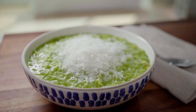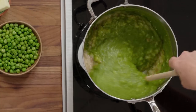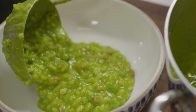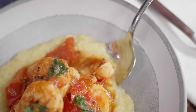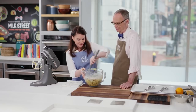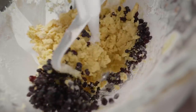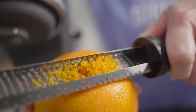This week on Milk Street, we go to Venice, and we begin with a classic recipe, risi e bisi, which is rice with peas. It's actually a cross between a risotto and a soup. Then we turn to a Venetian classic: polenta with shrimp, but this version also has tomatoes and herbs in it. And finally, we finish with a classic cookie, zeletti, which is made with cornmeal, currants, and orange zest. So please stay tuned as we get a lesson on the cooking of Venice.